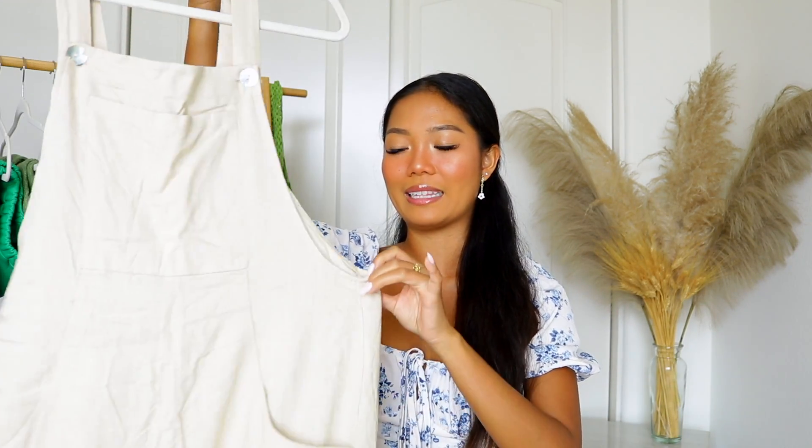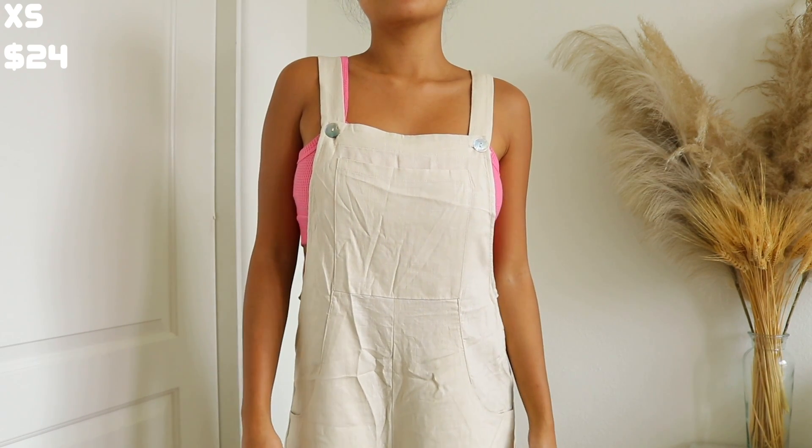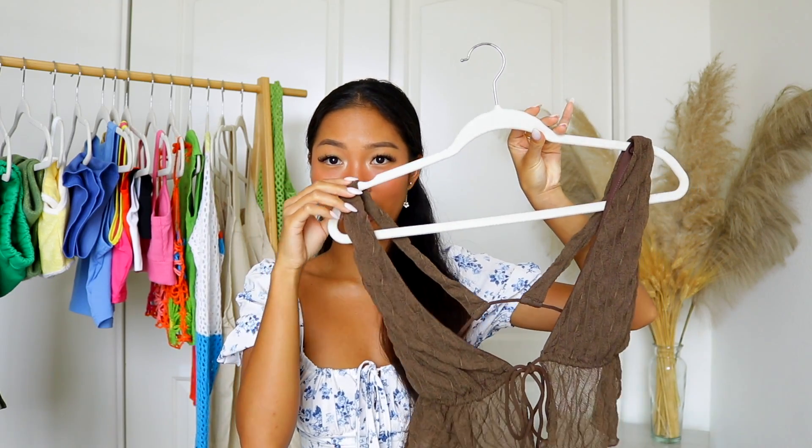Moving on to clothing pieces — the first one is this beautiful linen jumpsuit. I've been looking for a linen jumpsuit for the longest time because I like wearing them as a bikini cover-up or just something to run errands in during the summertime. This is literally the perfect linen jumpsuit. It comes with pockets, it's very airy and loose, has three different button tiers, and the quality is really nice — not super thick and not super thin. I was blown away and I can see this being a staple in my closet this summer.